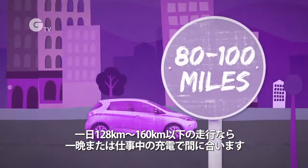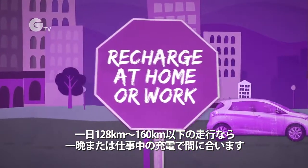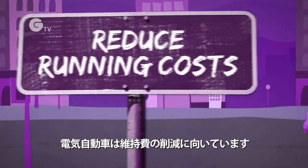If you drive fewer than 80 to 100 miles per day, and you can recharge overnight at home, or you can recharge at work, an electric vehicle may be an ideal way to reduce your vehicle running costs.